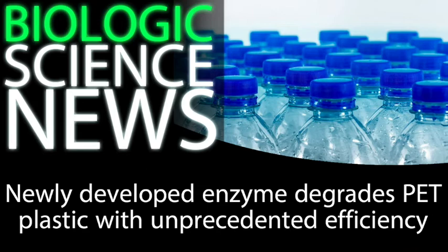Professor John McGeehan is the director of the Center for Enzyme Innovation at the University of Portsmouth. He was not involved in this most recent study, but was involved in previous studies on plastic-degrading bacteria and enzymes, making him an important figure in the field. Professor McGeehan really summed up the important points when he described this new research.